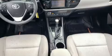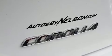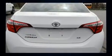Top features include a split folding rear seat, delay off headlights, an outside temperature display, and much more. Premium sound drives six speakers, providing you and your passengers a sensational audio experience.